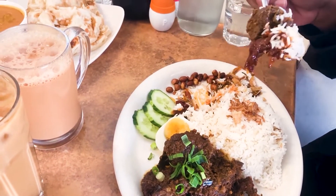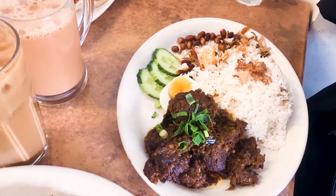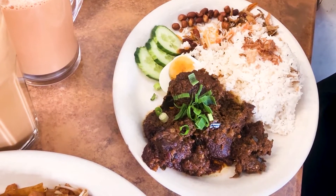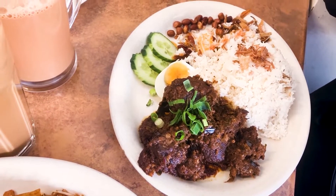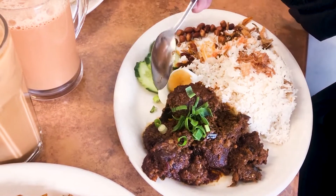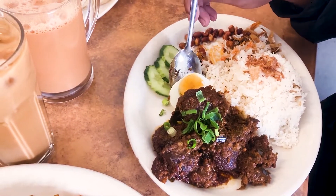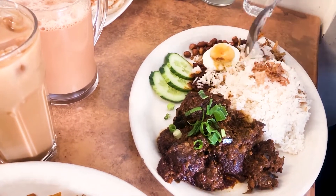It was extremely good to gobble down my throat. I then took a big chunk of the beef with rice, and oh my holy cow — the nutty, buttery taste from the coconut base along with the tender beef was incredibly good.